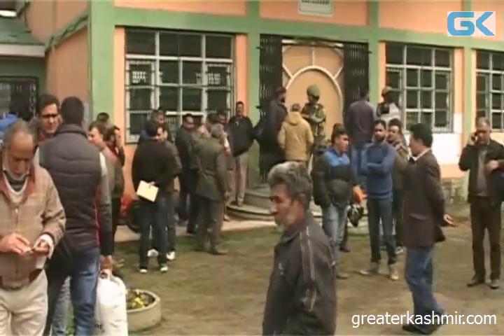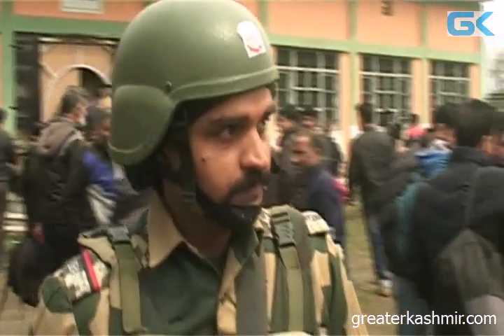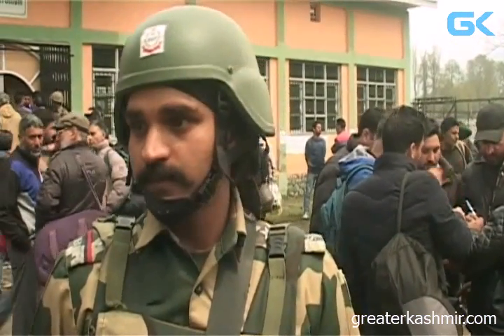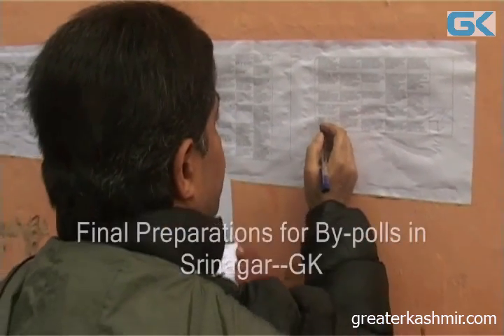We are here at our presentation center in the SPI Airskindry School. The party has come and we are going to start the distribution of EVMs in a short while from now.